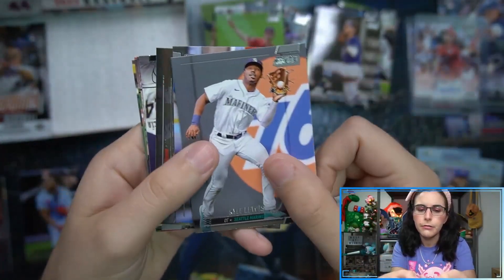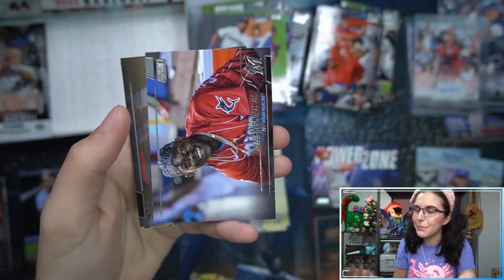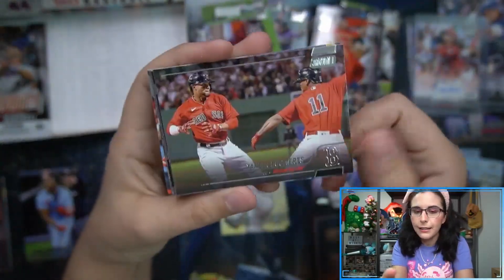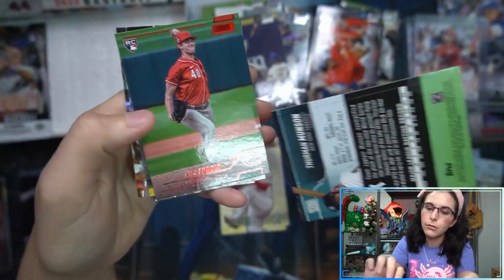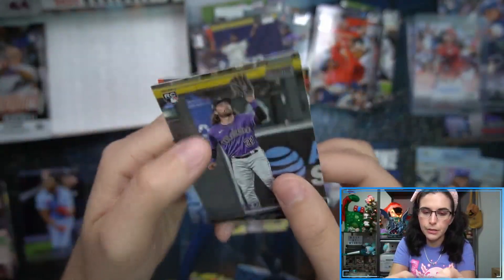One of the benefits of being on camera is that Topps can't say you peeled it off yourself - we know it was like that. Thurman Munson red - that's neat. And Nick Lodolo. This box has been interesting - we doubled up on these inserts, and doubled up on the Reds.